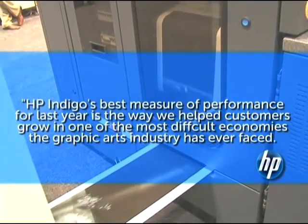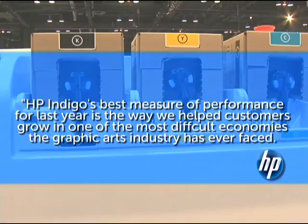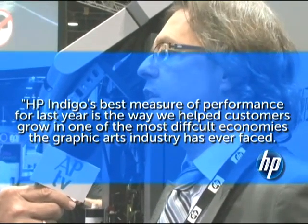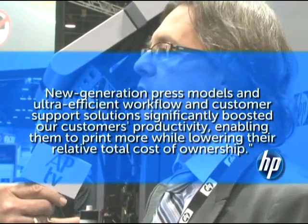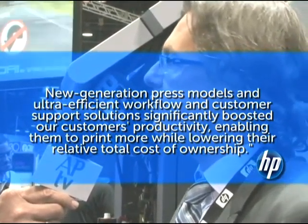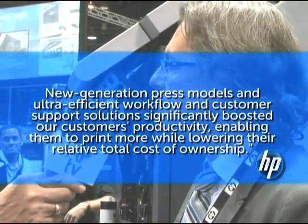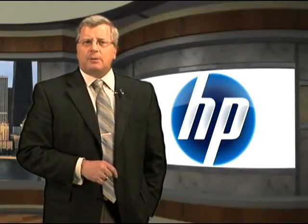Alan Barshany, vice president and general manager of the Indigo division, says: "HP Indigo's best measure of performance for last year is the way we help customers grow in one of the most difficult economies the graphic arts industry has ever faced. New generation press models and ultra-efficient workflow and customer support solutions significantly boosted our customers' productivity, enabling them to print more while lowering their relative total cost of ownership."